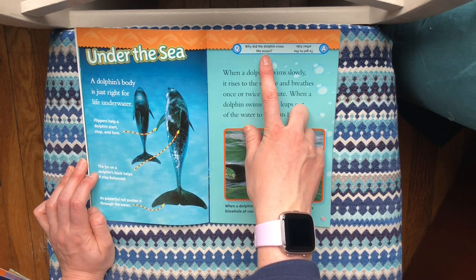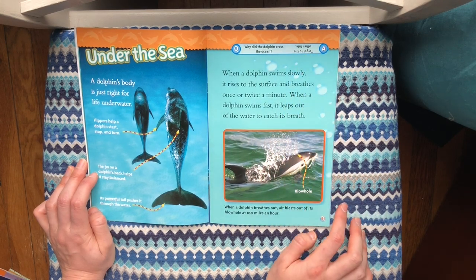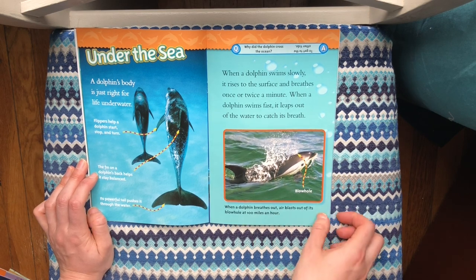Why did the dolphin cross the ocean? To get to the other tide! When a dolphin breathes out, air blasts out of its blowhole at a hundred miles an hour.